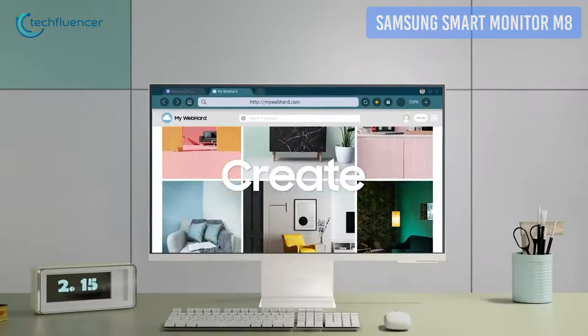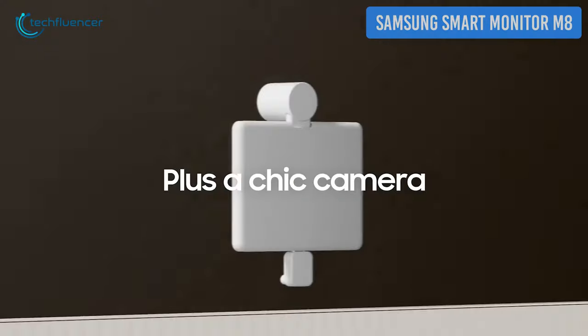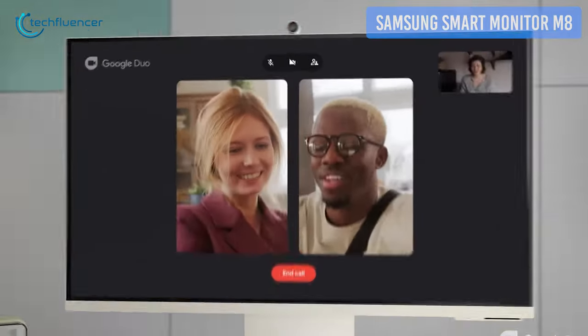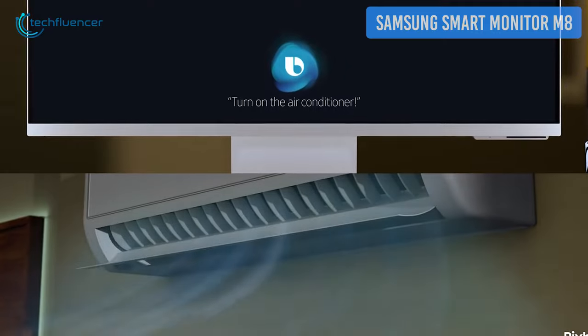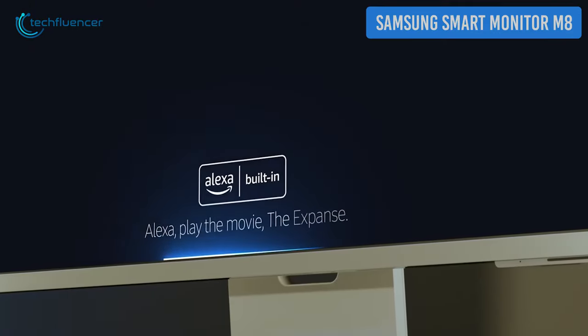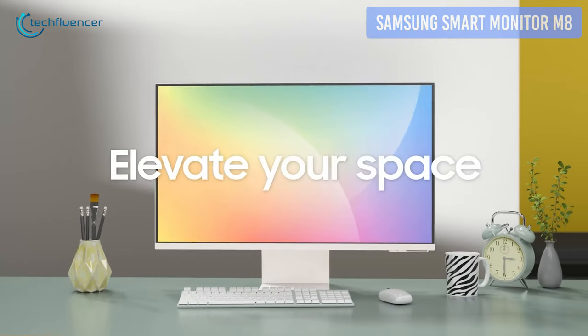There are built-in apps for watching your favorite content, being productive, and making video calls — no extra connections needed. The included removable webcam snaps to the back easily for virtual meetings, and its IoT feature will allow you to control smart home devices via Amazon Alexa. You can also get this monitor in various stunning pastel colors to elevate your space.